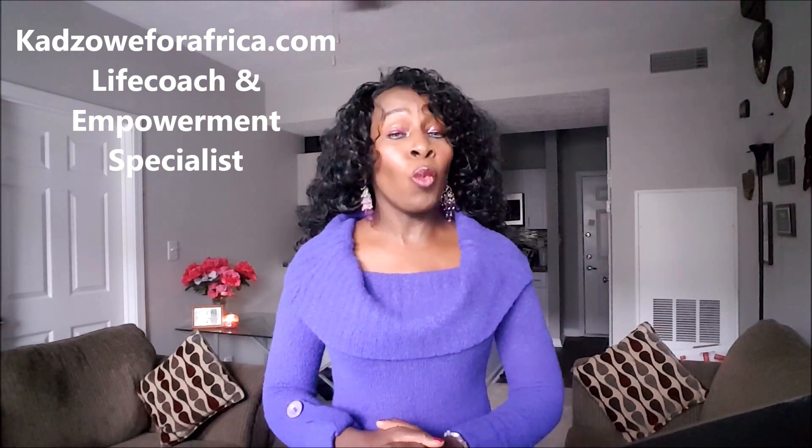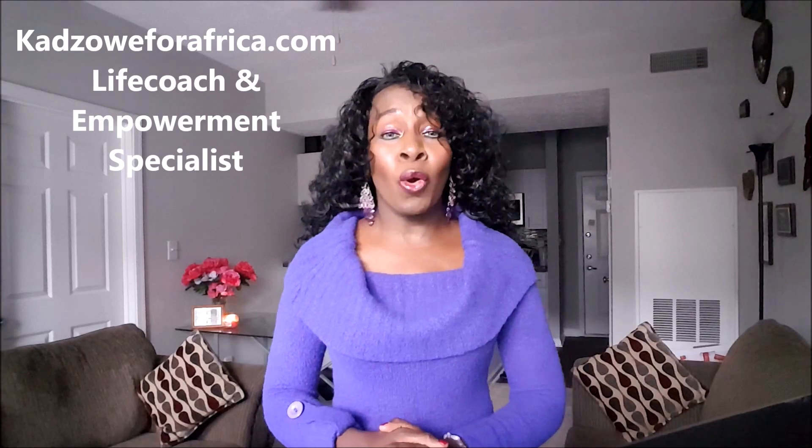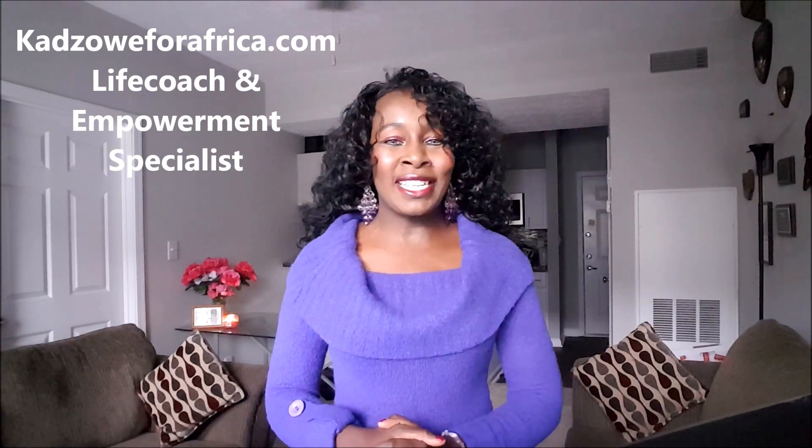Hello everybody, it's Kadzo with Kadzoe for Africa, and welcome to my channel. Today I'm going to tell you what it takes to get a job in the United States from your own country. If you're interested in this information, stay tuned.